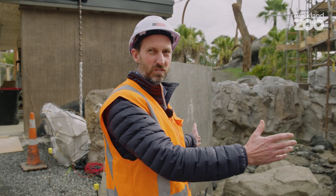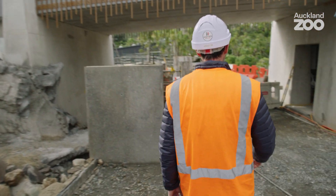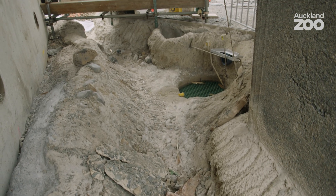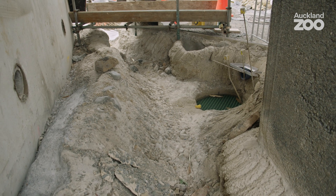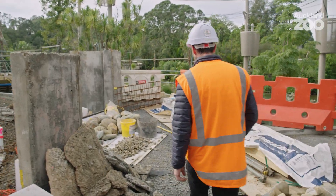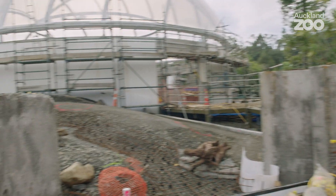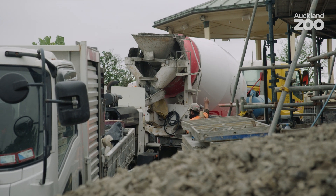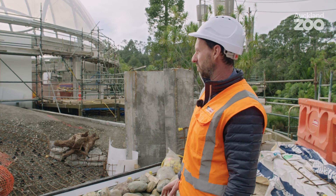This is only the start of the otter habitat. The waterfall makes its way all the way down to the bottom of the stream, so the otters can play and swim all the way down to this bottom pool. This is the largest part of the otter habitat, which the team is still working on at the moment. This is the last part of the construction work for us.